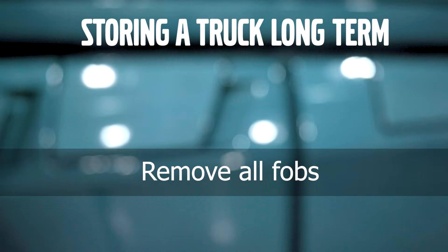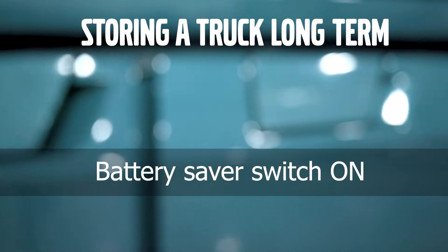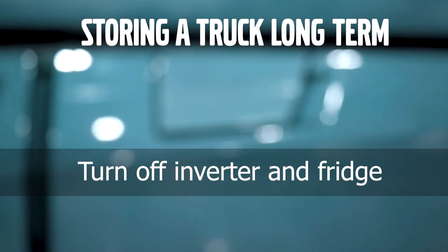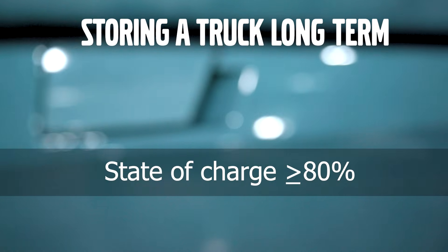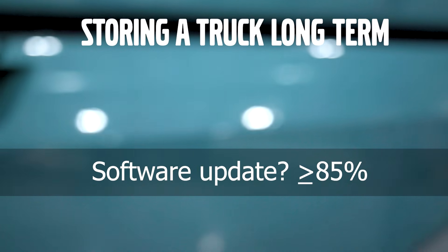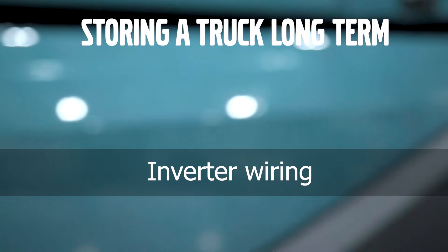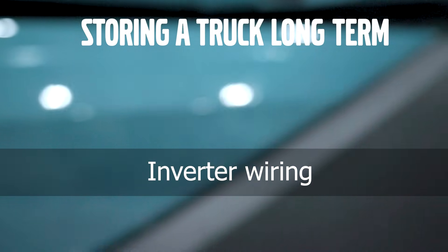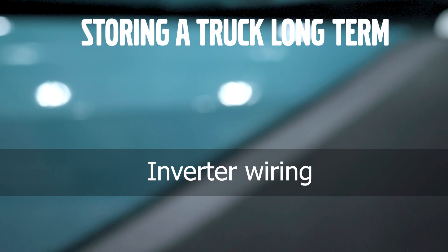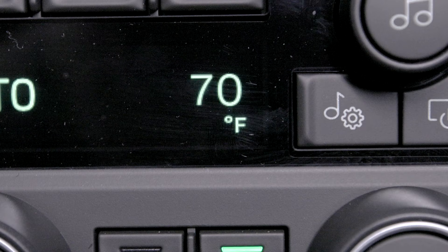If you're storing a truck long-term: remove all fobs from the cab, set the battery saver switch to on, turn off the inverter and fridge, and make sure the state of charge is at least 80%. If you're planning a software update, you want to get that to 85%. Also, don't assume shore power is helping unless the inverter is actually wired up to use it. One thing to remember with the HVAC system: when engaging the parking climate from the fob, the truck remembers the last temperature set, but not the fan speed.